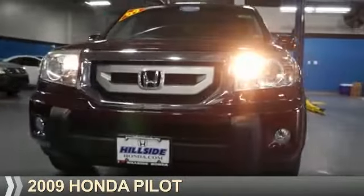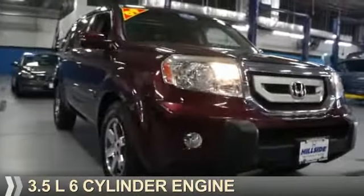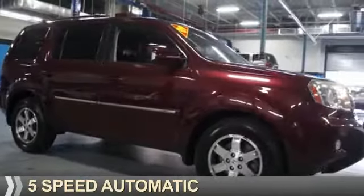Presenting the 2009 Honda Pilot. It's powered by a 3.5-liter, six-cylinder engine and a five-speed automatic transmission.